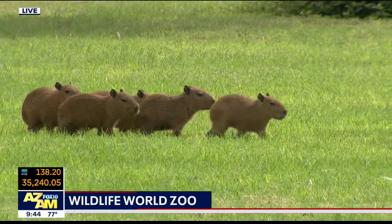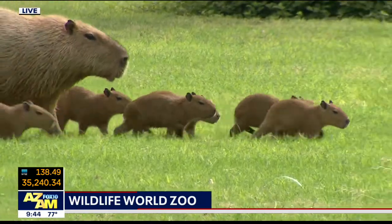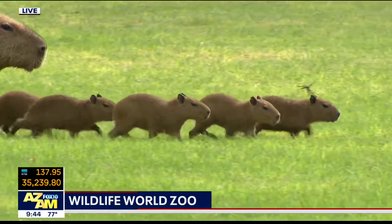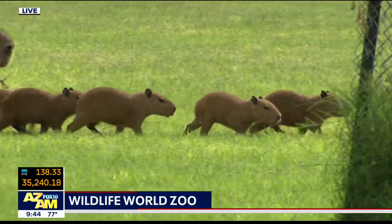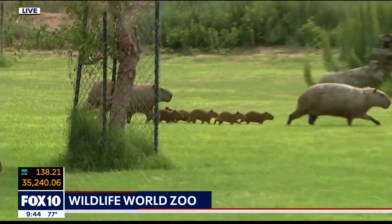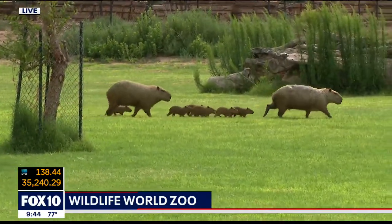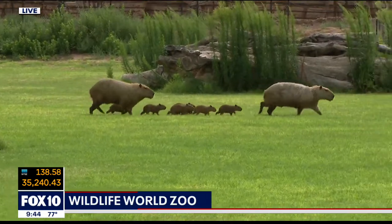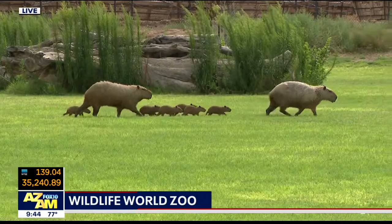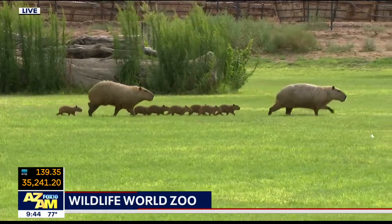It's really interesting because you could have an animal like a marsupial that only has a 30-day gestation period, born very underdeveloped, where they look like little pinky mice, and then you can have these incredible capybara that are born after a four to five month gestation period — and look at them go. I don't think the Disney Corporation could put together a better capybara exhibit than we're seeing right now.